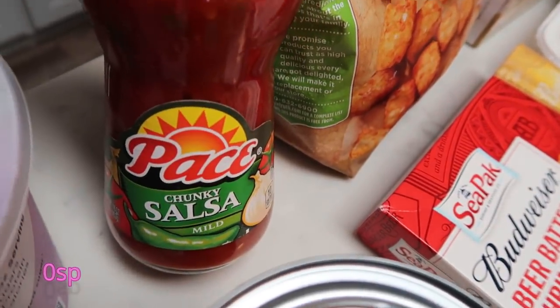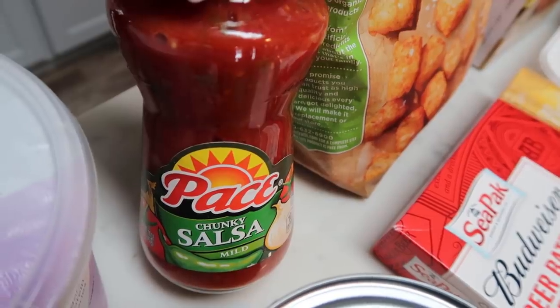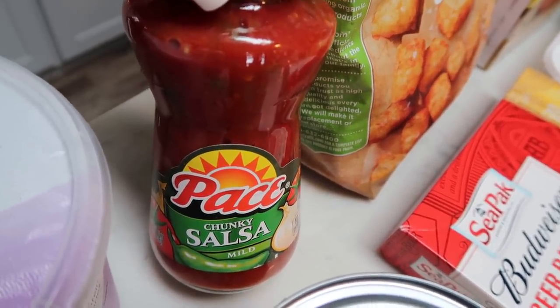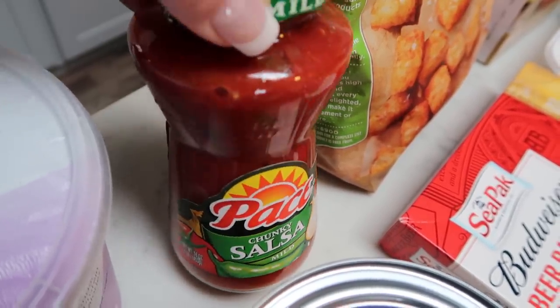Also some mild Pace salsa. This was on sale for 99 cents, so I picked it up just to have on hand in the event that we need salsa for a dinner recipe. I may make a salsa chicken in my crock pot, so I picked up the Pace mild.